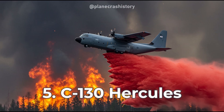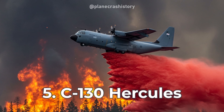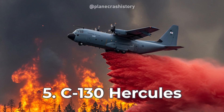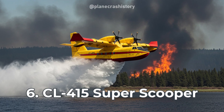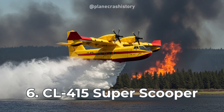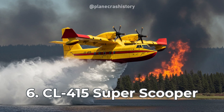The C-130 Hercules is a powerhouse aerial tanker, capable of delivering massive water or retardant payloads to large-scale wildfires. The CL-415 Super Scooper is a purpose-built amphibious aircraft, expertly scooping and dropping water directly from nearby bodies of water.